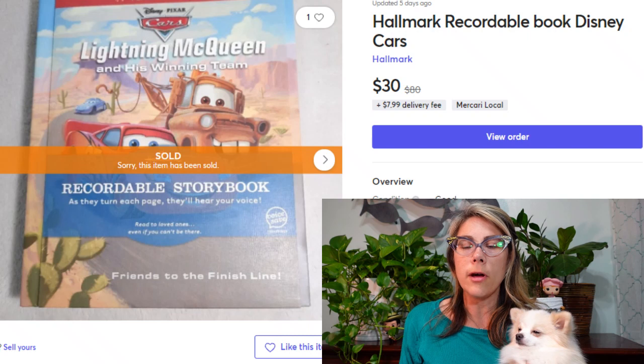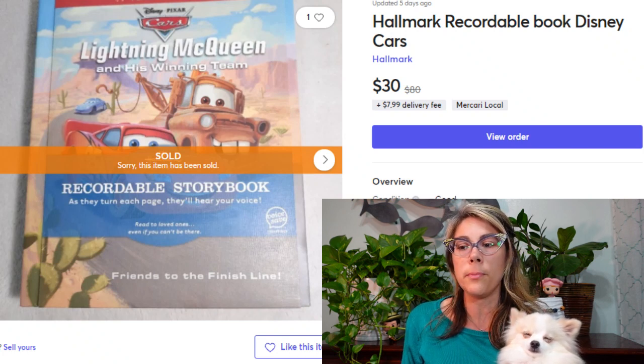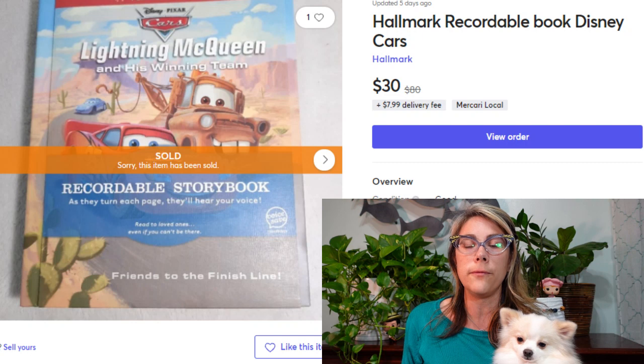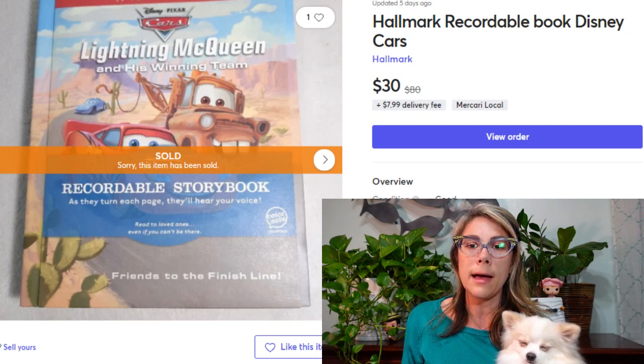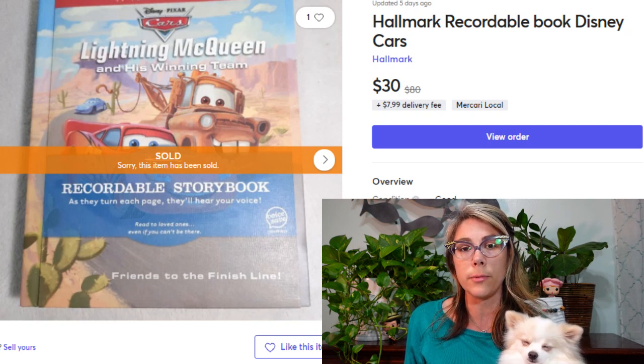For $30 I sold this Hallmark recordable Lightning McQueen storybook. I love selling these books and pick them up whenever I can find them. Just make sure they work and the batteries aren't corroded inside. You can flip through and record someone reading the book so a kid can hear it played back. We have some that my mother-in-law recorded her voice on and one my sister recorded — they make a great memory.